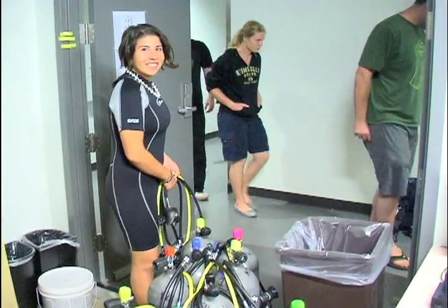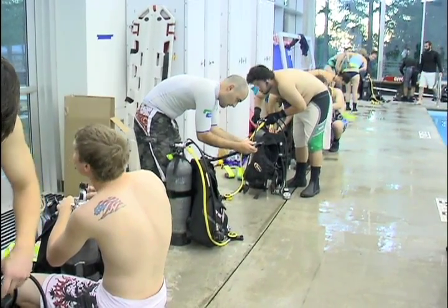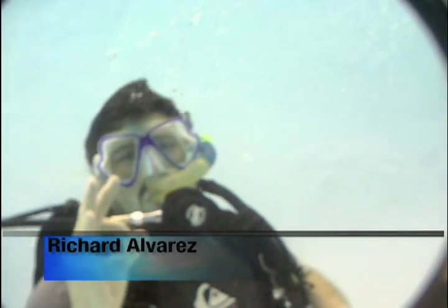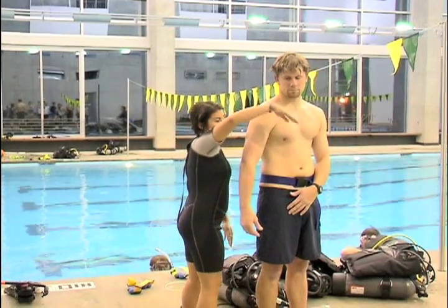Sonja is one of 66 students currently enrolled in a dive class at HSU in the fall semester. During the fall semester we offer the beginning scuba diving class, the scientific diving class, and we've also been offering a leadership diving course.